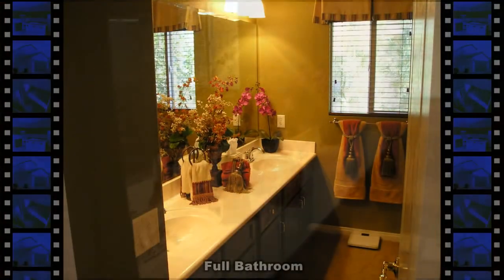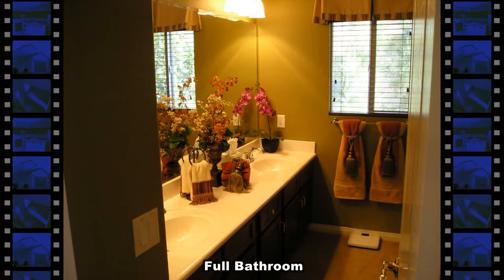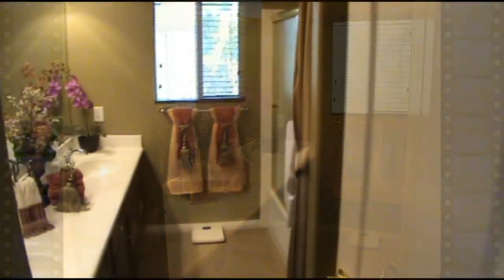The full second bathroom has a large vanity with cultured marble top and double sink, and a tub shower combo.